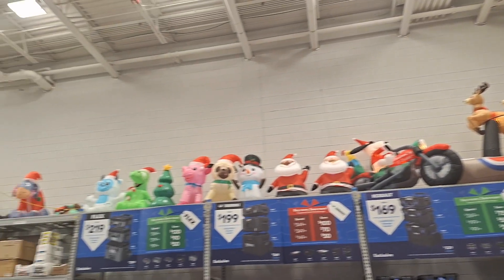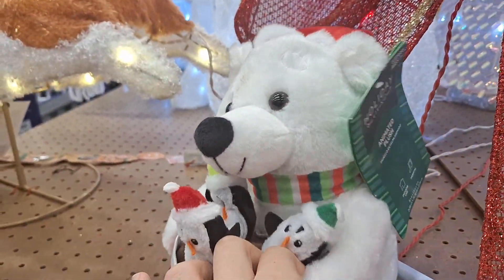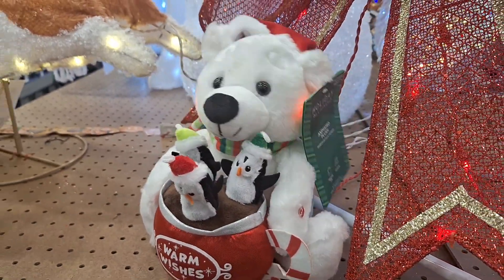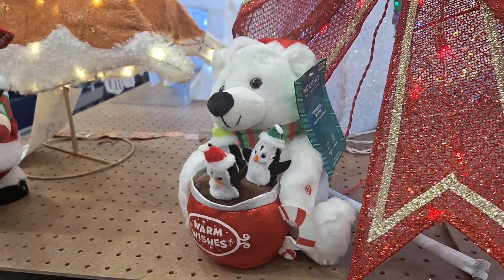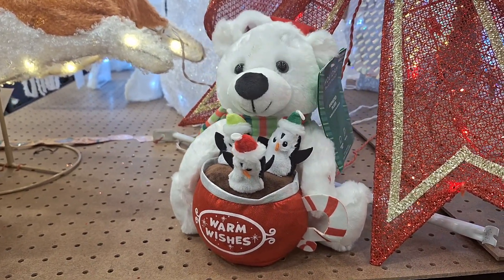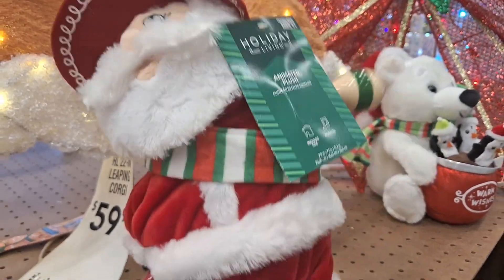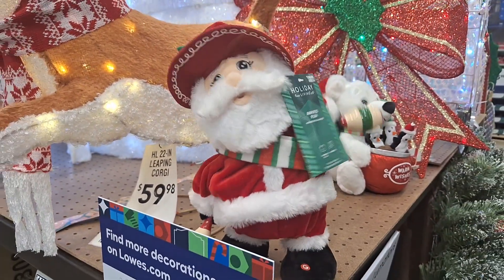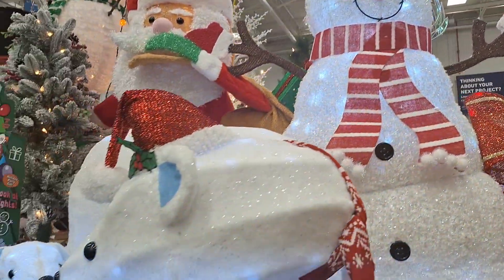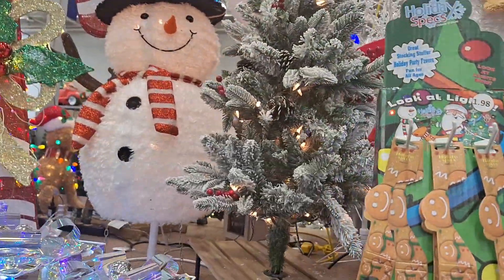And there are some inflatables up there, this wreath, and then this little bear. And also this little Santa, this dog and snowman, and a bunch of other Christmas decorations made of lights.